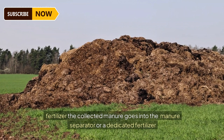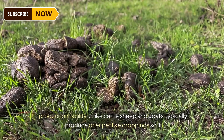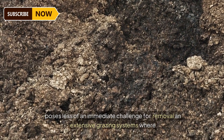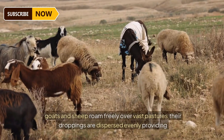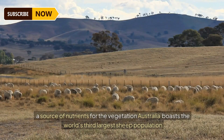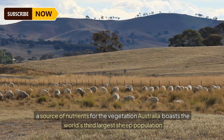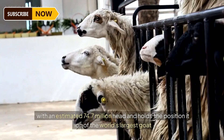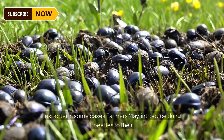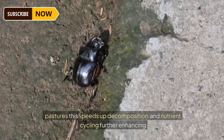In 2023, Australia came up with the idea of transforming waste into valuable organic grain fertilizer. The collected manure goes into a manure separator or a dedicated fertilizer production facility. Unlike cattle, sheep and goats typically produce drier pellet-like droppings, posing less of an immediate challenge for removal. In extensive grazing systems where goats and sheep roam freely over vast pastures, their droppings are dispersed evenly, providing a source of nutrients for the vegetation.